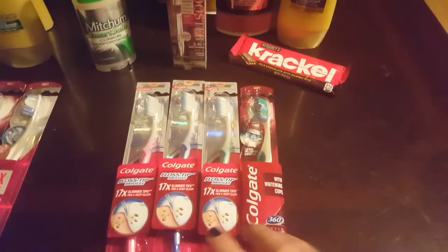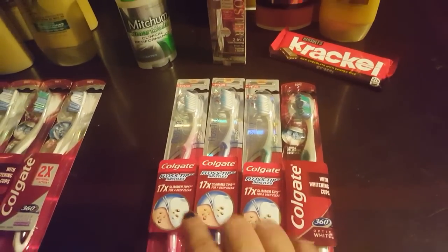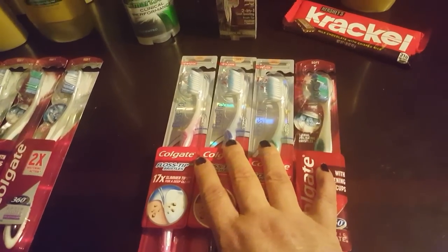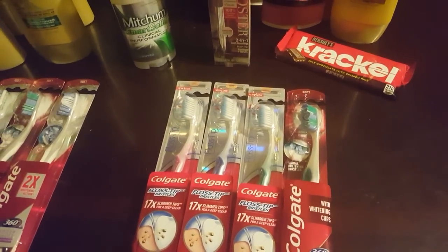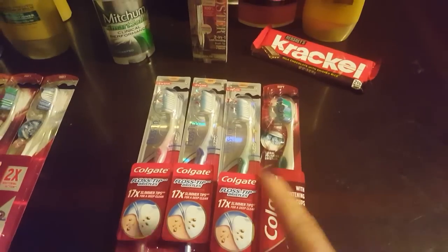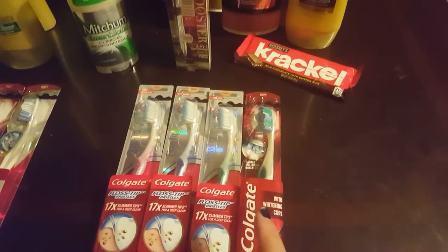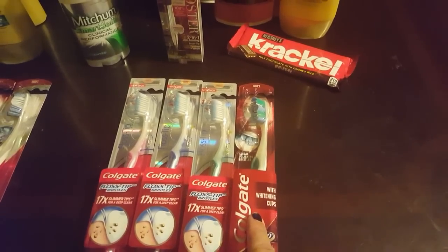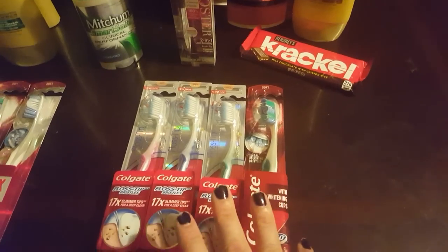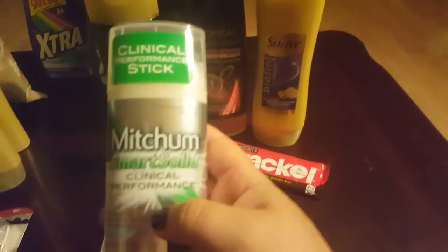Let's get started. The toothbrushes are a great sale this week — limit of four on this deal, which is not very common, so if you can do this deal, do it. They are $3.49 on sale for the Colgate 360 toothbrushes. We have dollar-off coupons from our inserts bringing them down to $2.49, and for each one you buy you get back $2 in extra care bucks, making them each $0.49 when all is said and done.